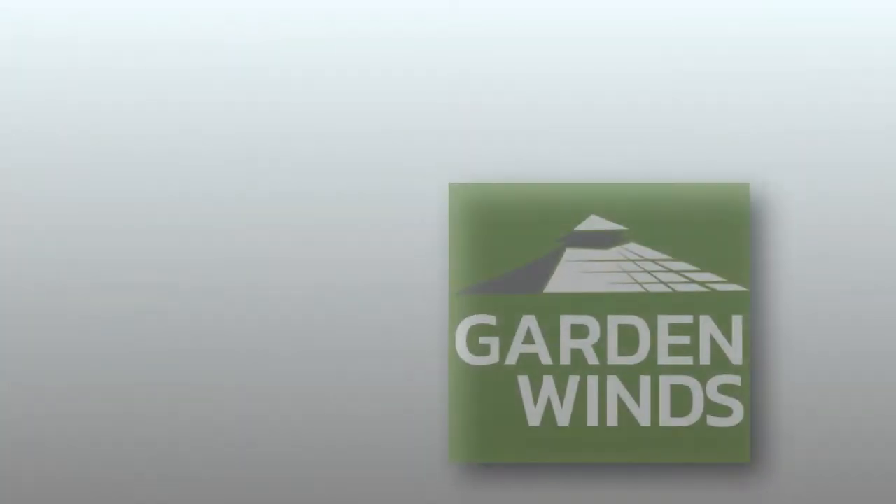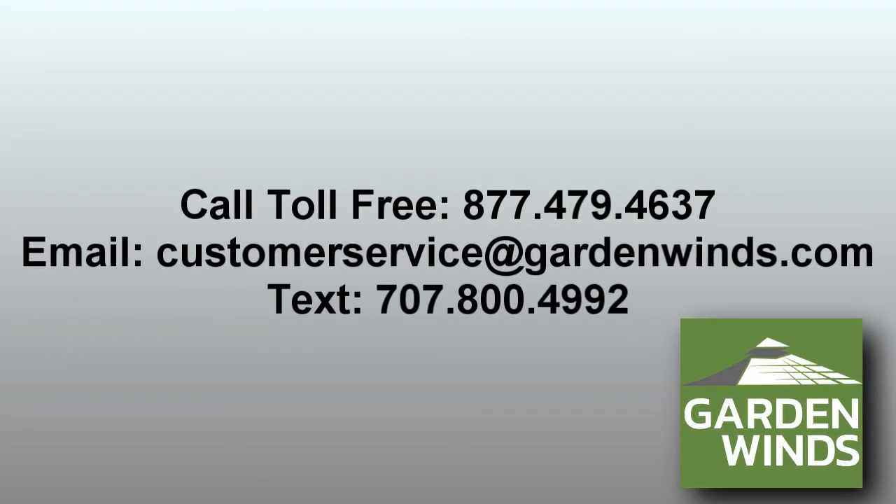If you have any questions, call, text, or email us. We are here to help.